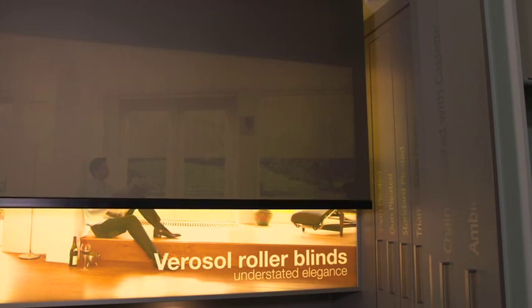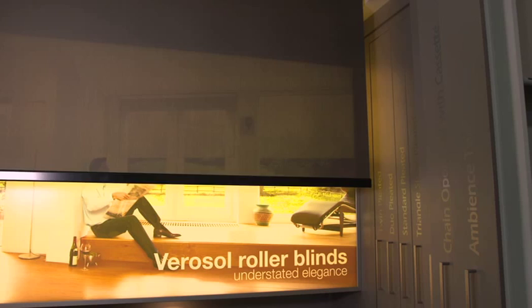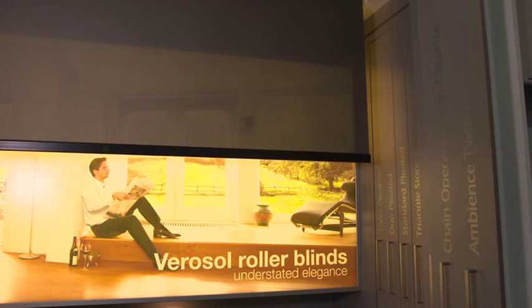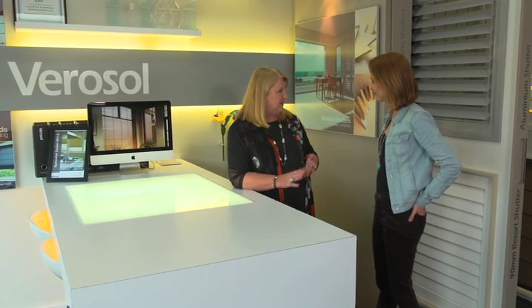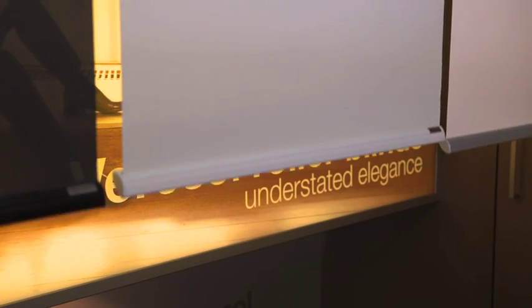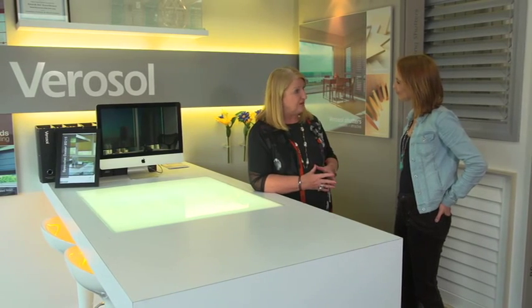So Thelma, tell us why is Verisol so popular? Well, I've been in the industry for about 38 years and in my time I found Verisol a really fantastic product. They specialise in metallised fabrics, very energy efficient products, plus they do a lot of other roller blinds, pleated blinds, cellular blinds and generally they are a really good company. They give you a five year warranty on their products.